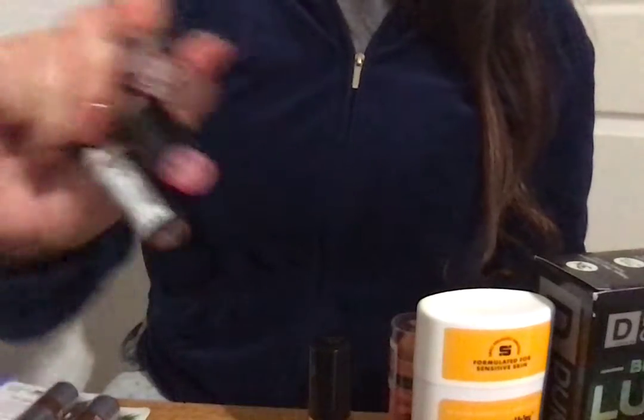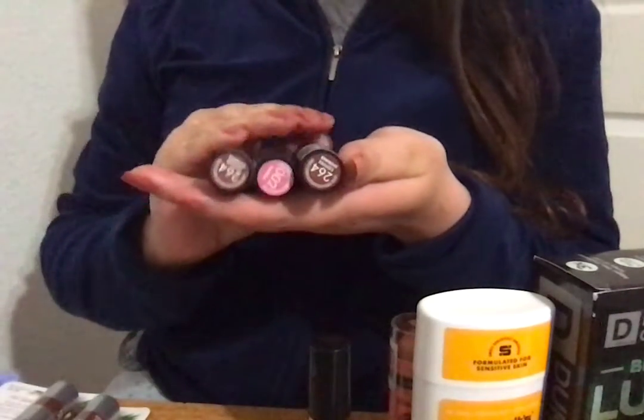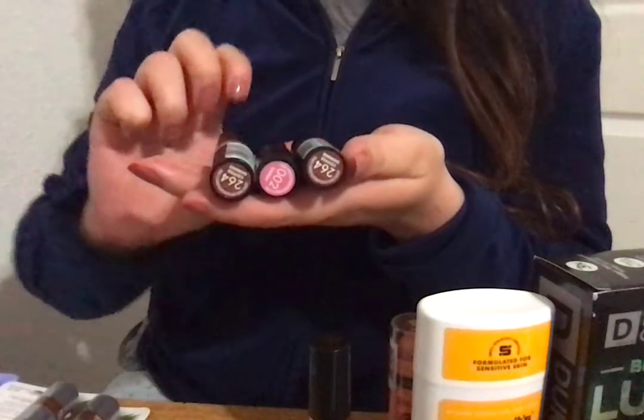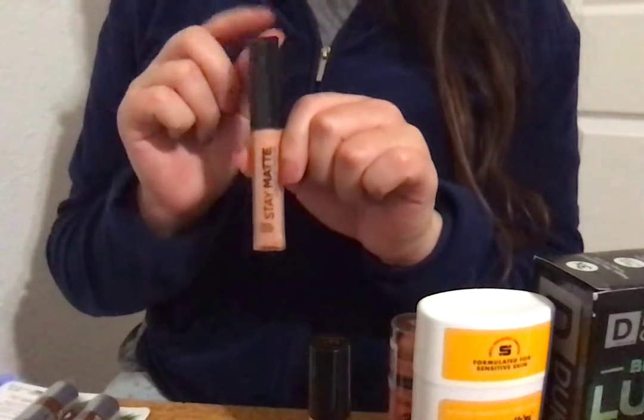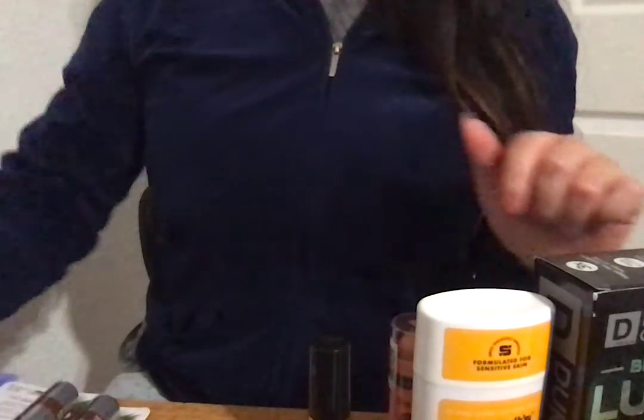Rimmel London had a really big sale too. I found three lipsticks — regular retail $6.29, on sale for $0.63. And then a liquid lip color by Rimmel London; they only had this one left in the whole store, and it was on sale for $0.65. I'm pretty happy with the deals they had.